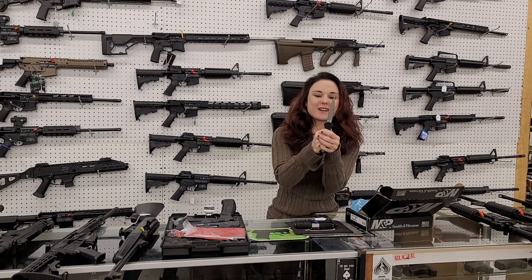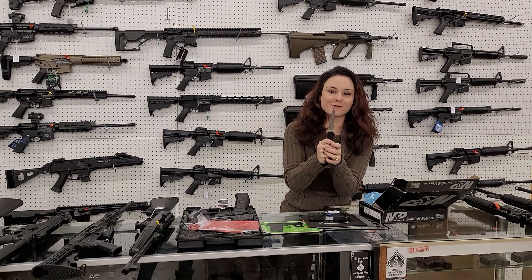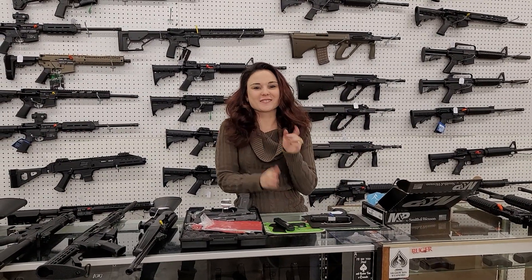Benchmades are in stock — they're going to be 400 plus tags. Y'all, this is the Infidel; these things are sweet. Come in and grab them while we've got them. Y'all don't want to miss out. We'll see y'all later, bye.